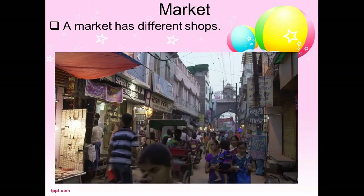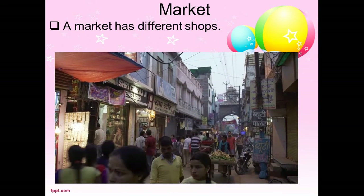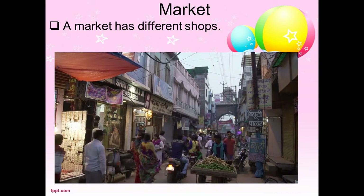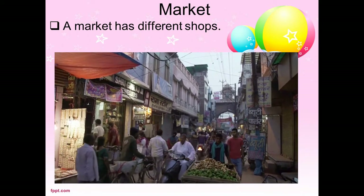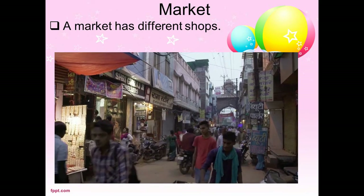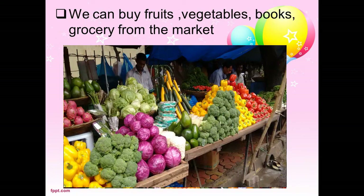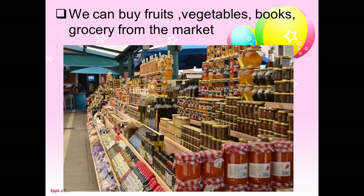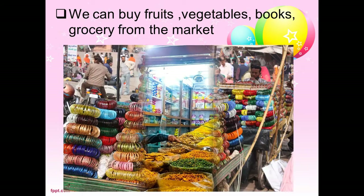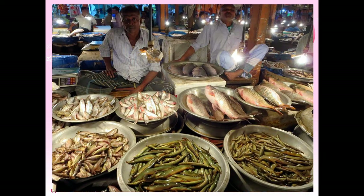Market. A market has different shops. We can buy fruits, vegetables, different grocery items, bangles, books, and pieces from the market.